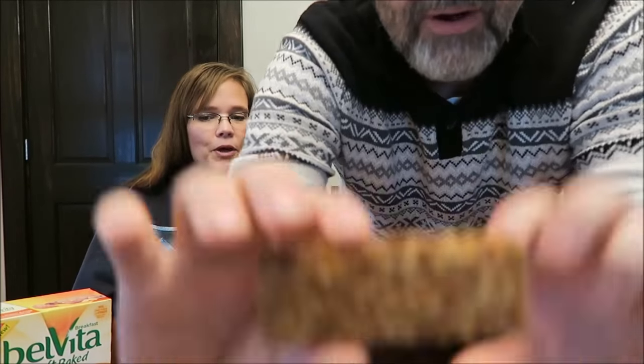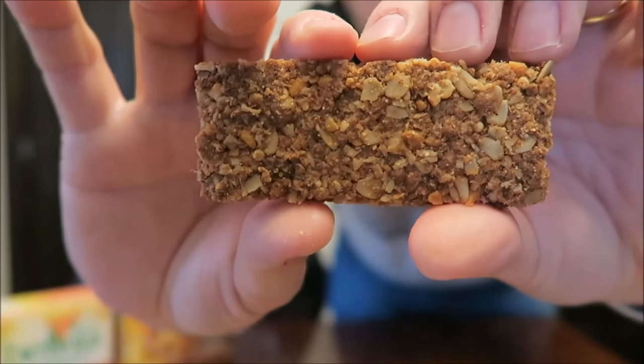It just says Nature Valley crunchy bars are made with the best ingredients from nature, like 100% natural whole grain oats, dark chocolate, and peanut butter. They're 190 calories. You get two thin bars in the crunchy package instead of one big one. I'm gonna slide this plate over so you don't get stuff everywhere. Very thin, very crisp. I'm wondering — are we gonna be able to really taste the peanut butter?